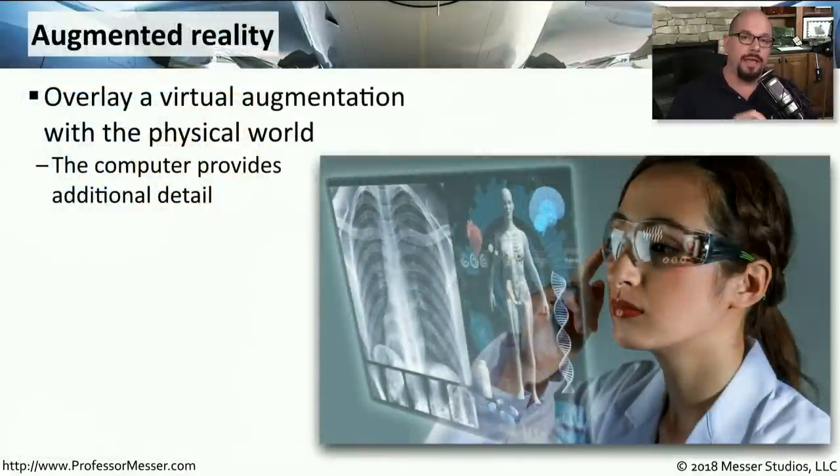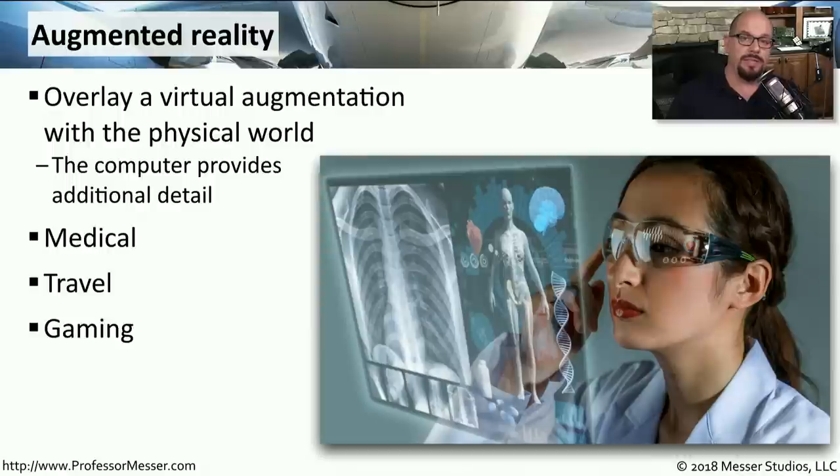If you wanted to combine the virtual world and the real world, you would have augmented reality. This is usually accomplished by wearing special eyeglasses, or perhaps looking through the screen of a tablet or mobile phone. This allows you to see things in the real world, while the computer augments or adds additional information to what you're seeing. An example in medicine might be wearing special glasses to see an x-ray superimposed on a patient, or while traveling, seeing messages pop up on buildings or roads. You might also use this in gaming, where part of the real world becomes part of your game.